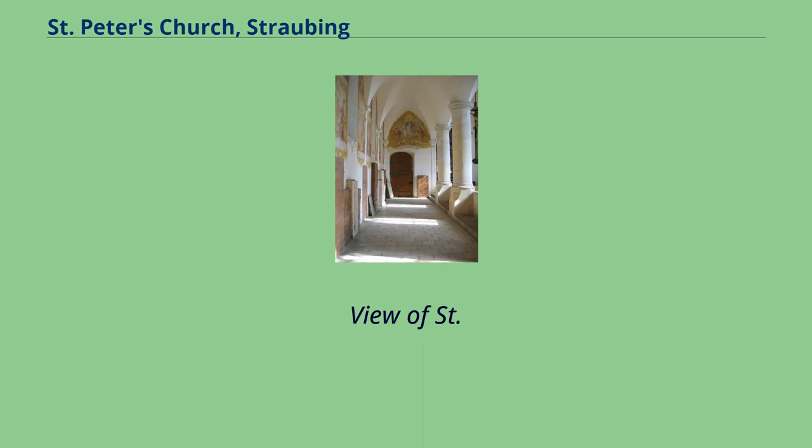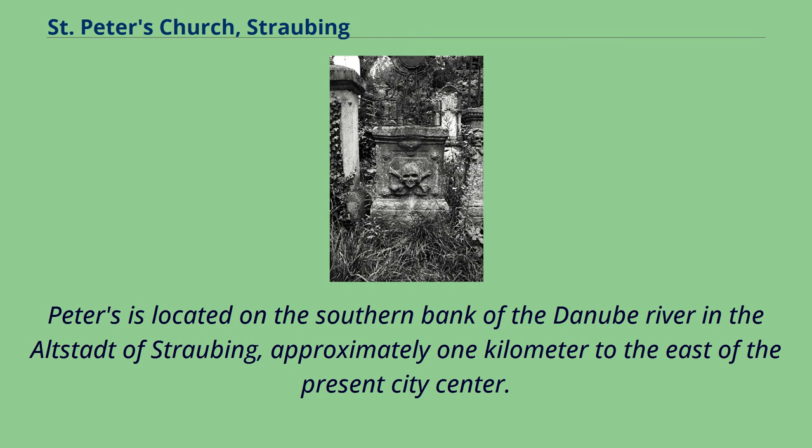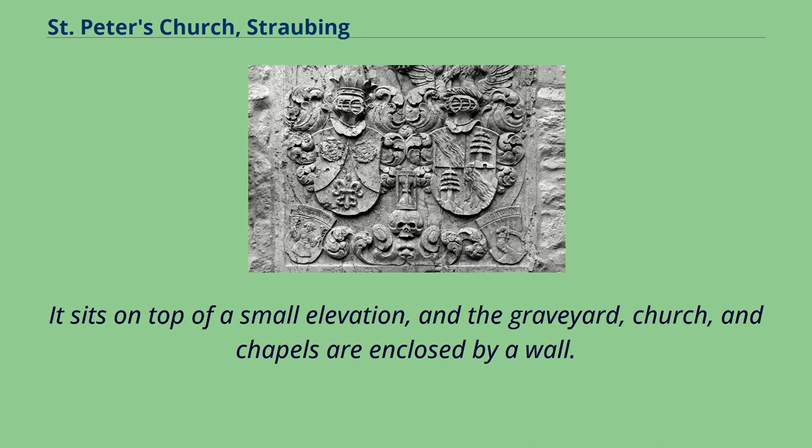View of St. Peters, c.a. 1860. St. Peters is located on the southern bank of the Danube River in the Altstadt of Straubing, approximately one kilometer to the east of the present city center. It sits on top of a small elevation, and the graveyard, church, and chapels are enclosed by a wall.